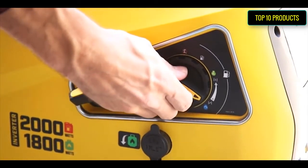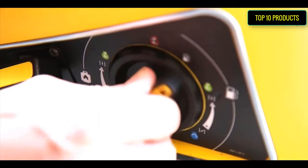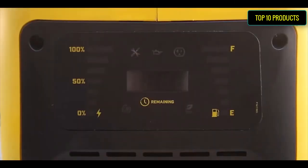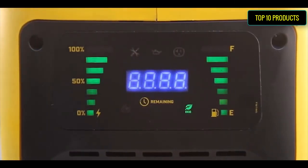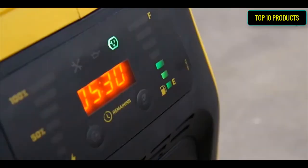The space-saving design is parallel ready and can connect with another 2000-watt inverter to double your output power. Dual fuel — the unit holds 0.6 quarts of oil, recommended 10W-30, and has a low-oil shut-off sensor.